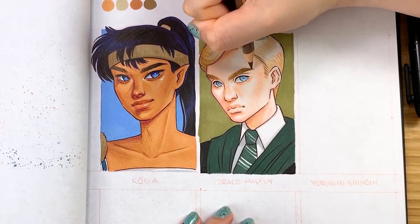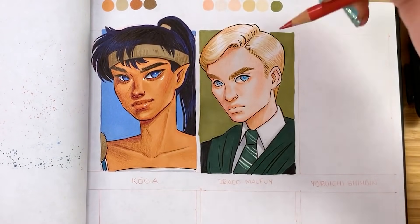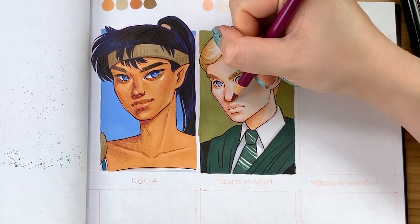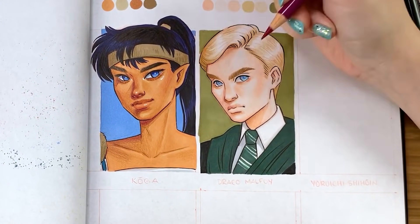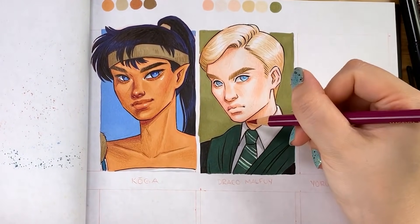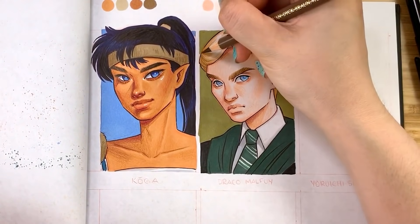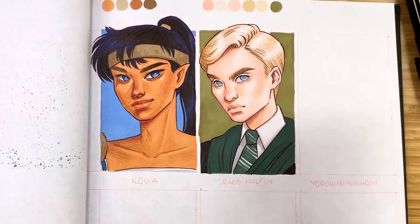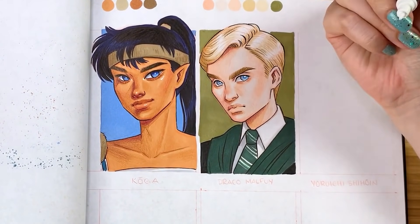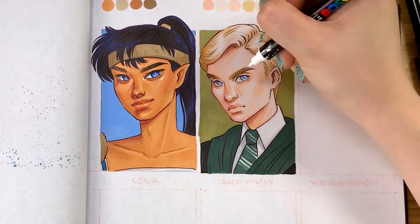If you're wondering who my favorite Harry Potter character is — it's kind of a toss-up between Luna Lovegood, Hermione Granger, Fred and George Weasley, and Remus Lupin. I know that's a pretty long list, but there are just too many characters to pick only one.